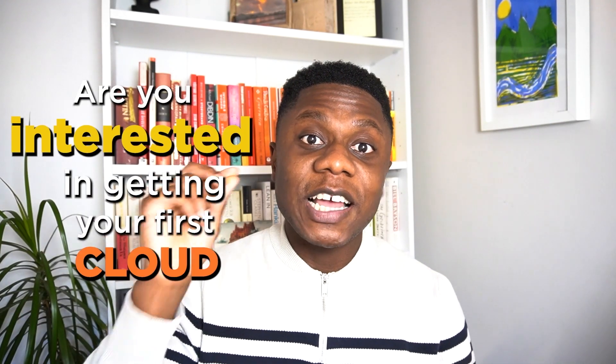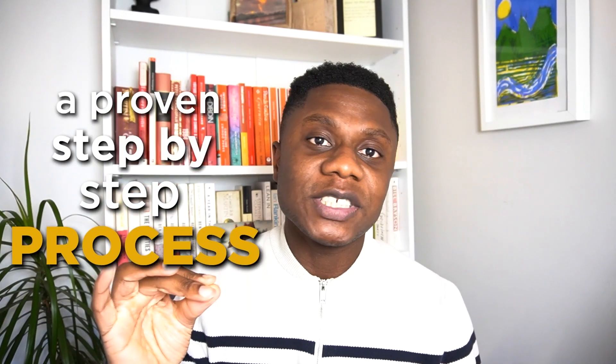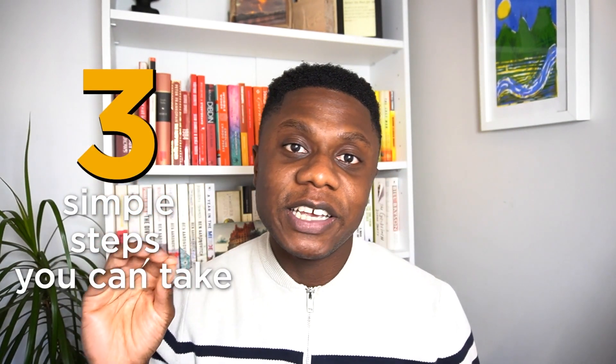Are you interested in getting your first cloud job? If you answered yes, then I have a free guide just for you. This free guide walks you through a proven step-by-step process to help you get that first cloud job. It walks you through the three simple steps you can take today to make yourself highly employable. The link is in the description below, so make sure you download it now if you're interested.